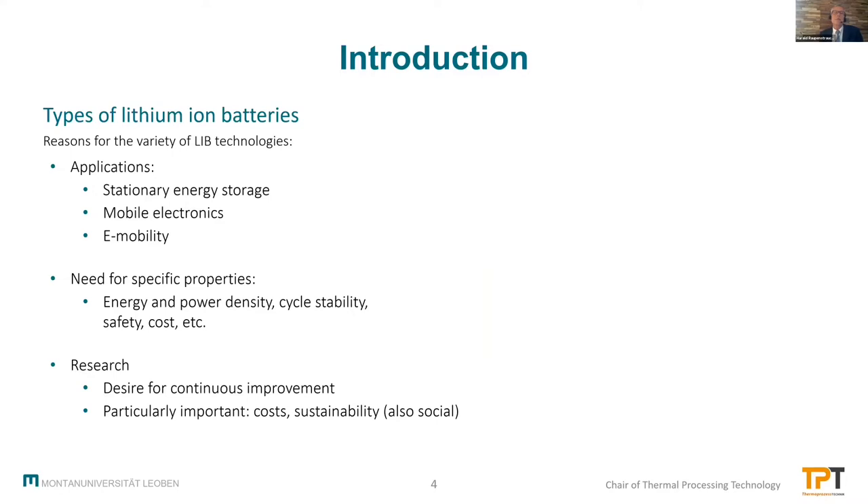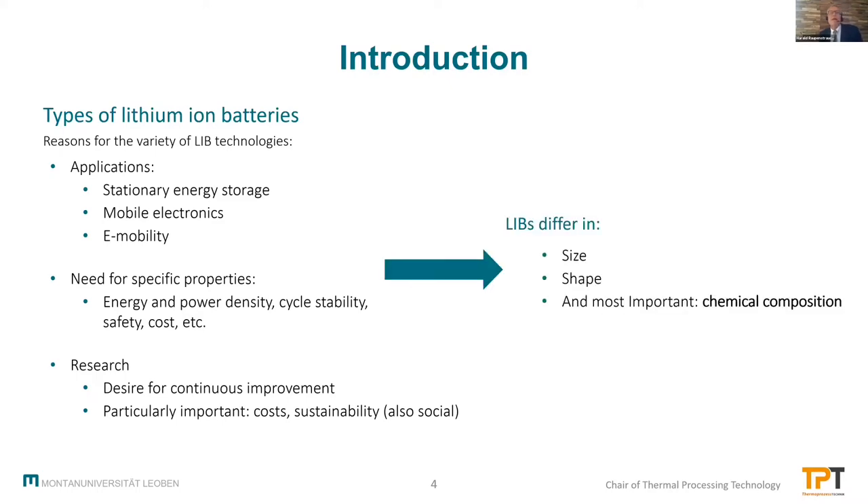There's a lot of research going on on these lithium-ion batteries, first to improve the batteries continuously, and very important to reduce the costs, to increase the sustainability — also social sustainability, not only environmental sustainability. And therefore we have so many different types of lithium-ion batteries, of different size, different shape, and most important, of different chemical composition.